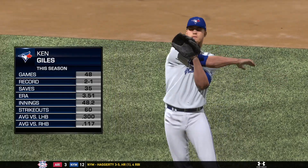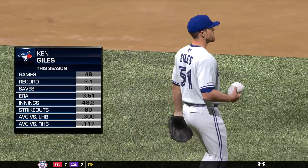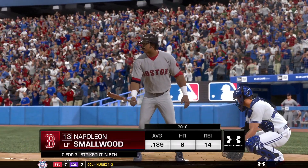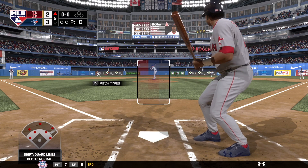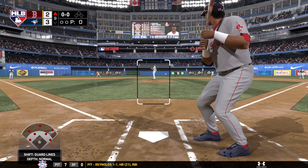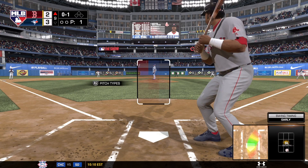Ken Giles comes on from the pen, hoping to finish this one off here in the top of the ninth. Striding in to start the ninth, Bobo Smallwood has to look to get something going here and even this game up. Tough task ahead for this guy — one of the top save guys in the league right now. He's been very reliable shutting the door. We kick off the ninth inning with a swinging strike, nothing and one.